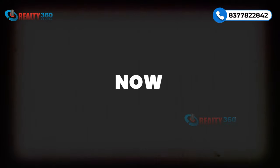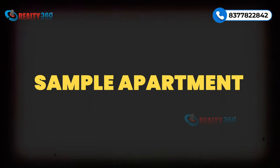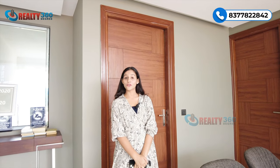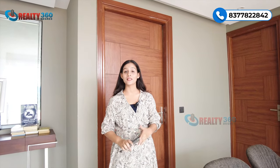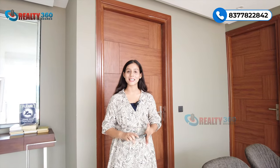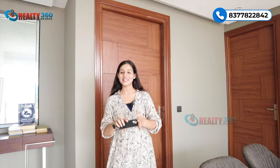That was about the project. Now let's have a tour of the sample apartment. I am going to give you a tour of the sample apartment of Stellar 1. It is a 4 BHK plus servant apartment in 2,620 square feet. Let's begin the tour.